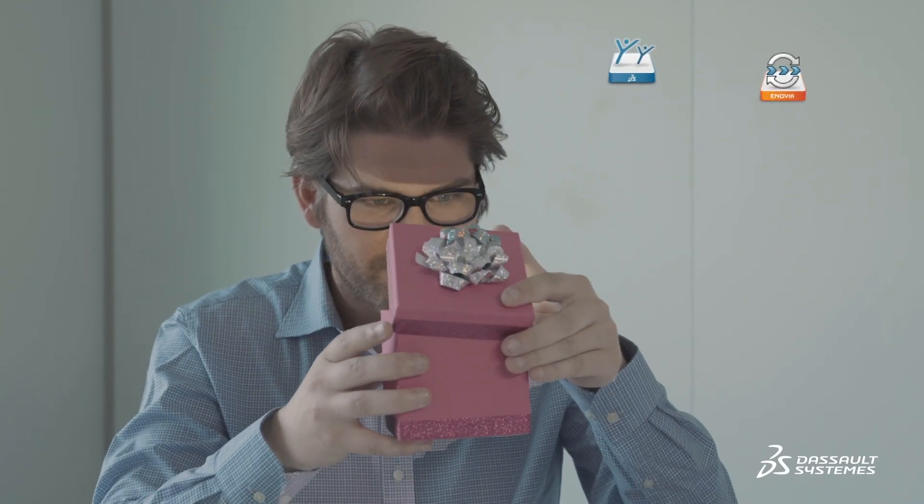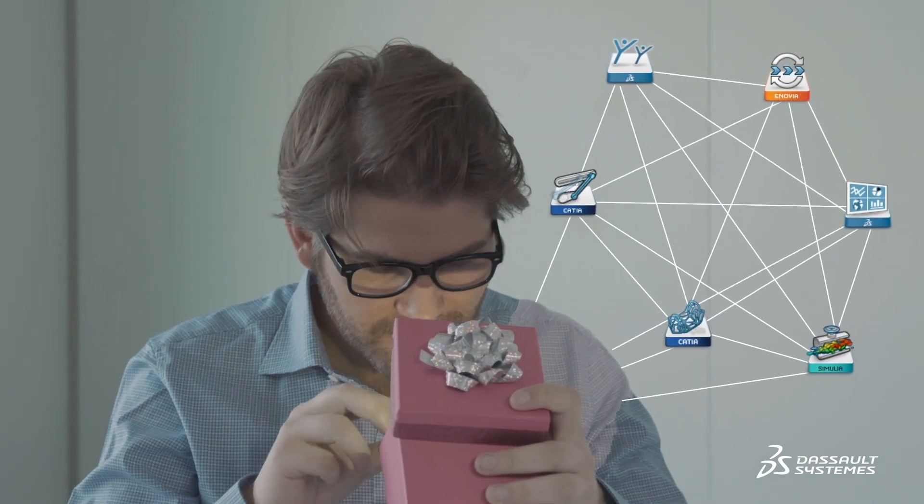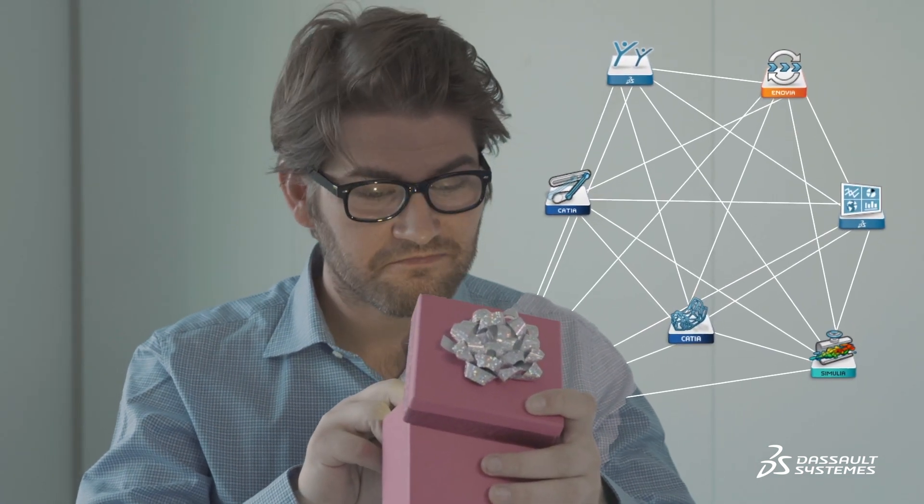For example, if you're an engineer like this guy, you'll find all the apps you need to virtually simulate your hoverboard. And of course, you'll have access to all the necessary collaborative applications that make it feel as if you're in the same room, without having to be in the same room.